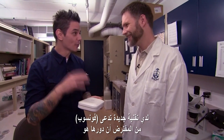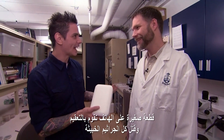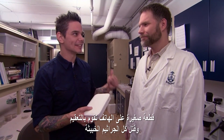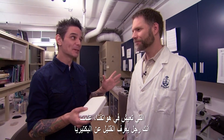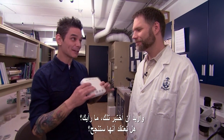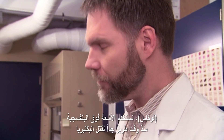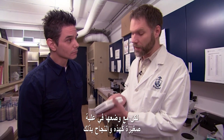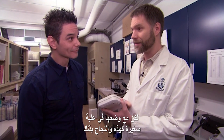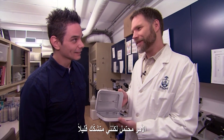I've got some new tech here called the PhoneSoap. Supposedly what it does is it acts as a bit of a miniature tanning bed for your mobile phone and kills a lot of the nasty stuff that apparently lives on our phone. You're a man who knows a little bit about bacteria, and I want to put this to the test. What do you think? Could something like that work? Well, UV light's been used for a long, long time to kill microorganisms. But to put it in a small box like this and to actually have it work? It's possible, but I'm a bit skeptical.